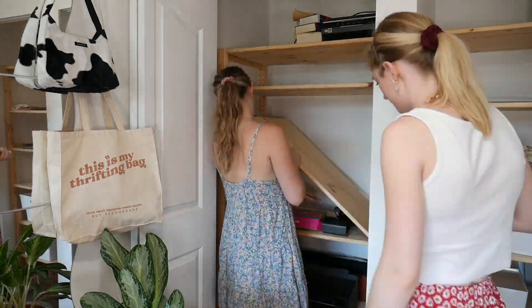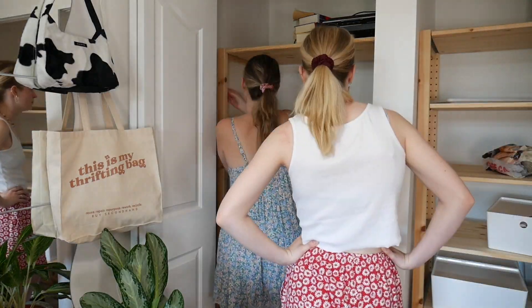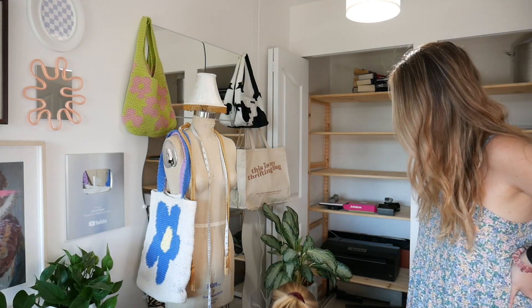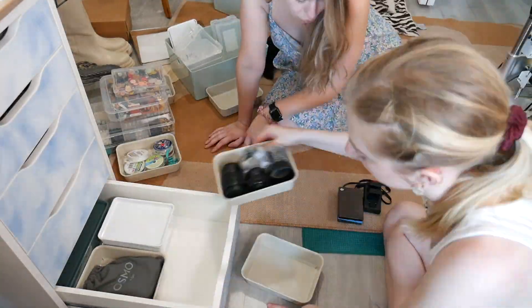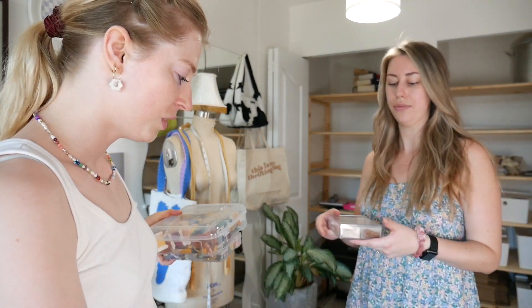Megan rearranged all the shelves in my closet so they're all spaced out perfectly to fit all the totes. Now we're working on my little side drawer here beside my desk. Megan recommended that everything in here should be easy-access stuff that I use on a more daily basis — like my camera stuff, sewing supplies, and jewelry. All the little things we organized so pretty. And then probably just camera equipment, hard drives, all the behind-the-scenes stuff — things I use on a daily basis.